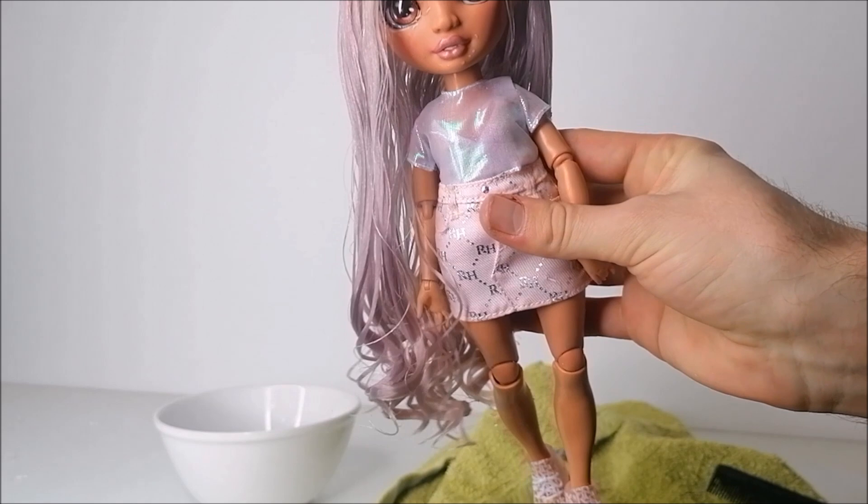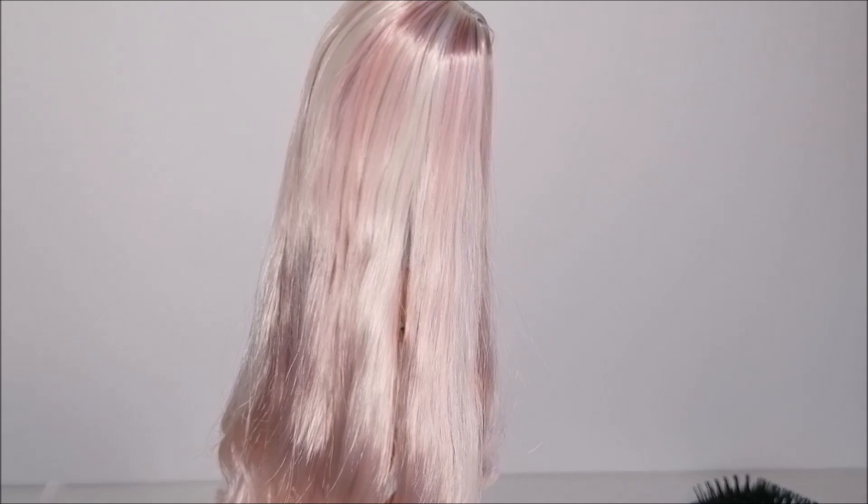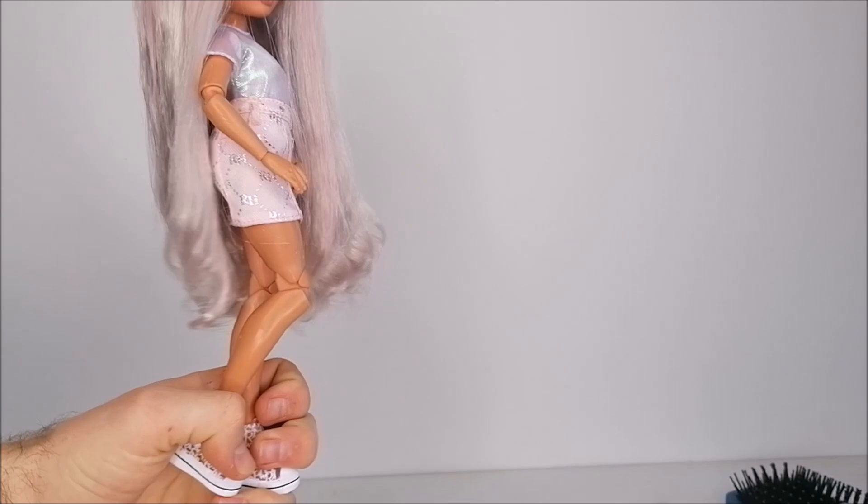After letting that dry, I have this really pretty look for her. There are still some imperfect spots, so you could go ahead and boil wash it again, but since I want to add curls to my next look anyway, I'm not gonna go through that trouble.